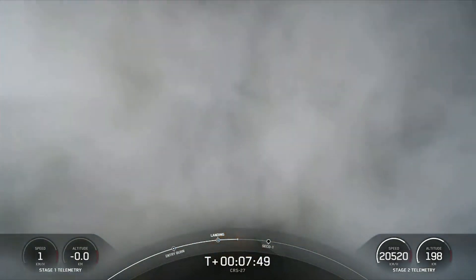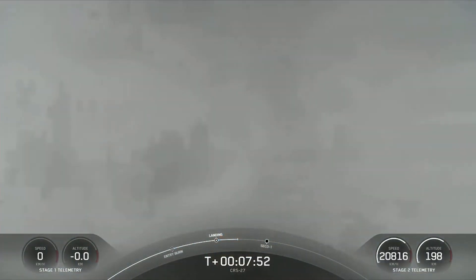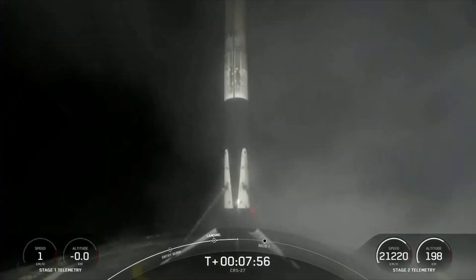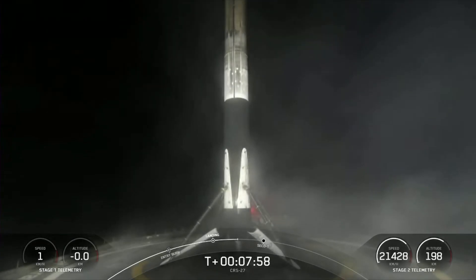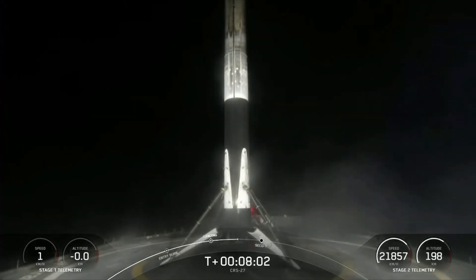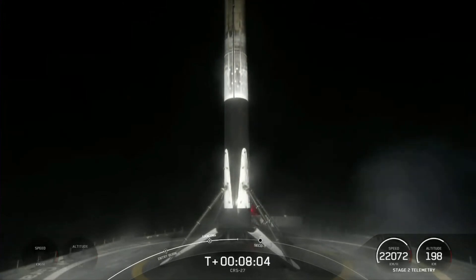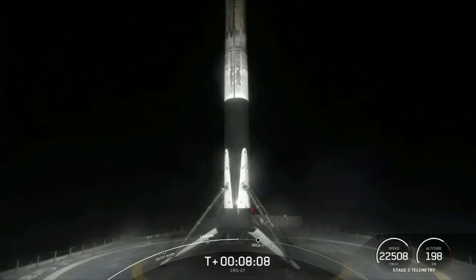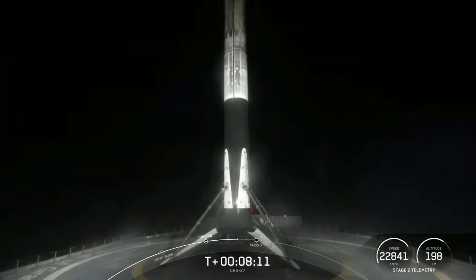And there you saw the Falcon 9 first stage successfully land — you can probably hear the cheering behind me. The Falcon 9 first stage that supported today's mission landed for the seventh time, having previously supported Amazonas Nexus, SES-22, ispace's Hakuto-R Mission 1, and three Starlink missions. Today's landing also marks the 178th successful landing for an orbital class rocket.